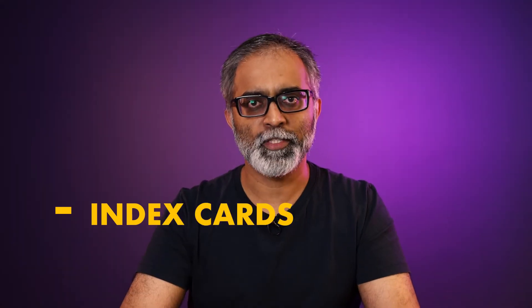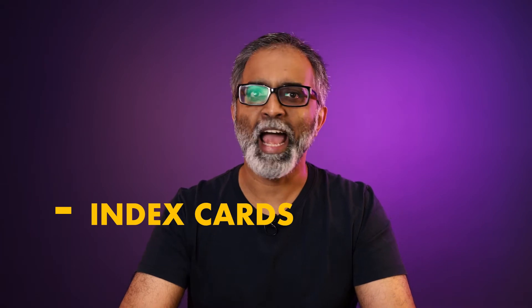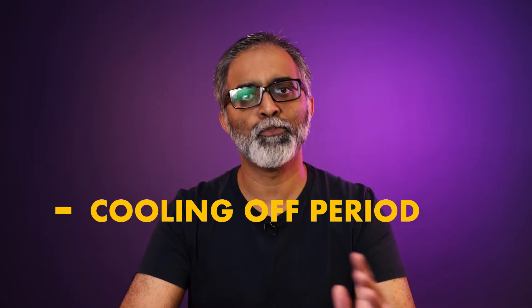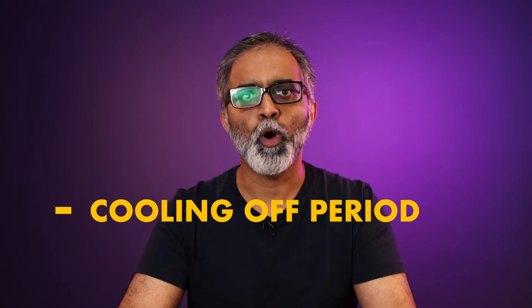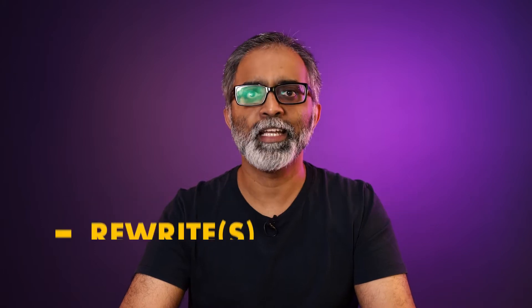Once I'm done writing that draft zero and have worked on the index cards, I let the screenplay sit for at least a month. I try and forget that I actually wrote it. What that allows me to do is approach the script with fresh eyes when I'm about to begin the rewrite process.